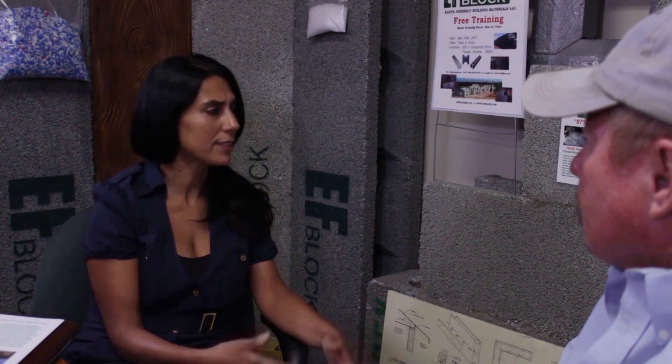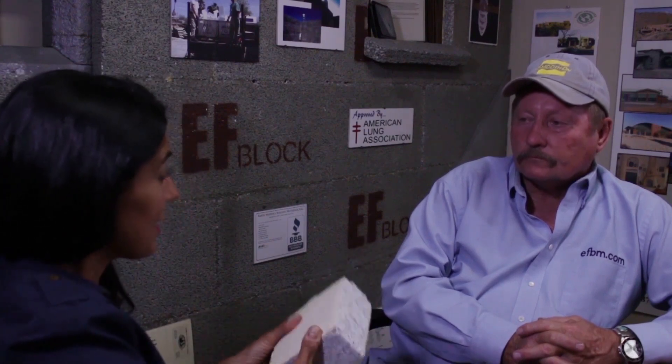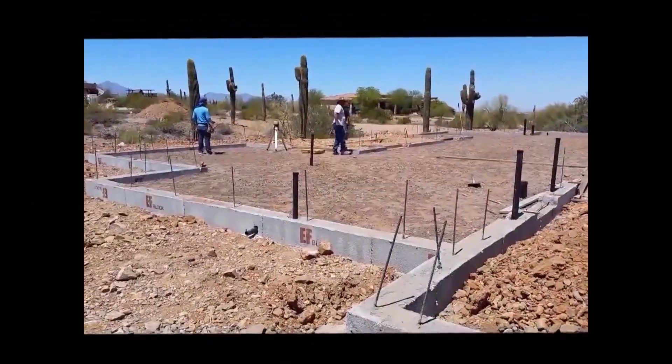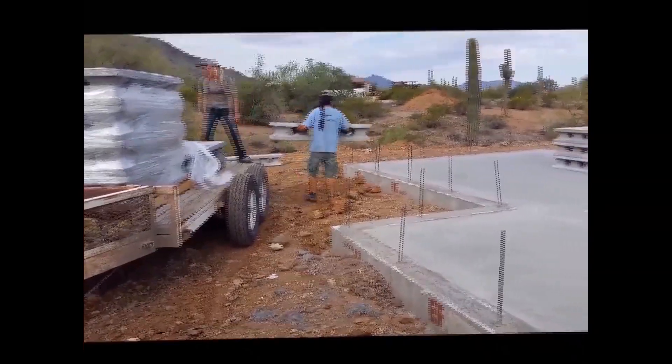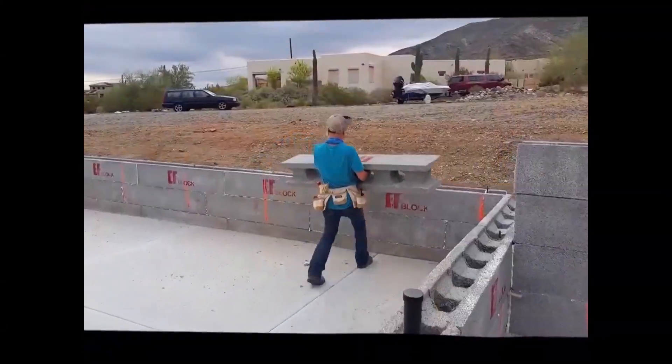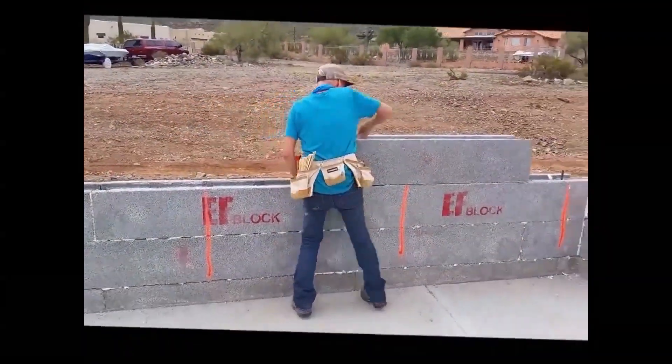So what do you do with the waste product — the block you don't use? The leftovers can be ground up and introduced back into new block, up to 25%. In areas where costs can be prohibitive or you want to do something yourself, having something so lightweight allows anybody to build a home. About 75% of our customers are do-it-yourselfers. For a mason or concrete block home you'll have five journeymen and two laborers, but when you do an EF Block home, you'll have one or two journeymen and five laborers.